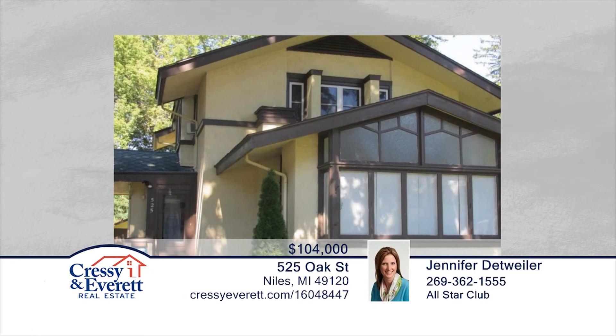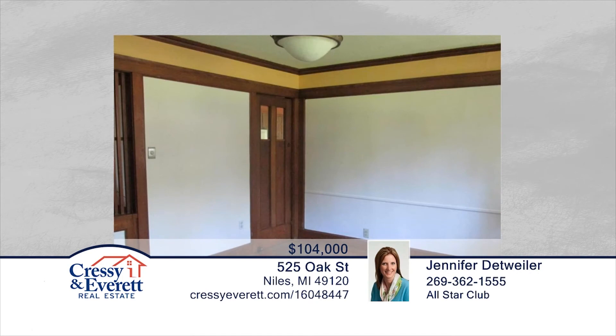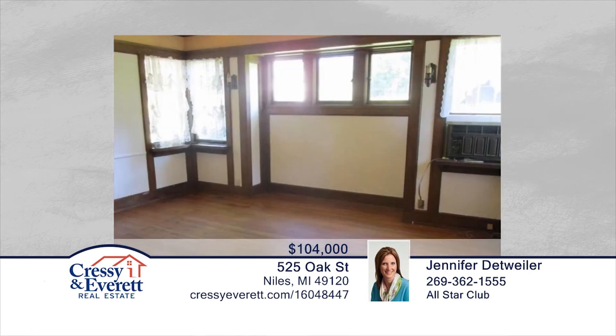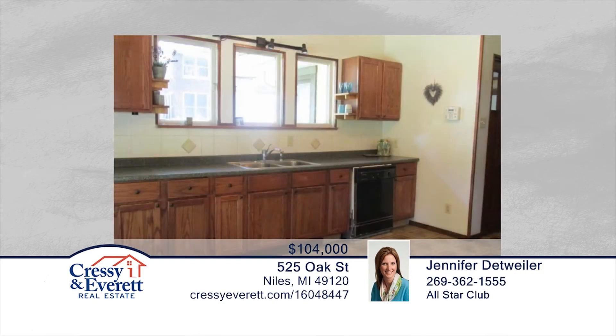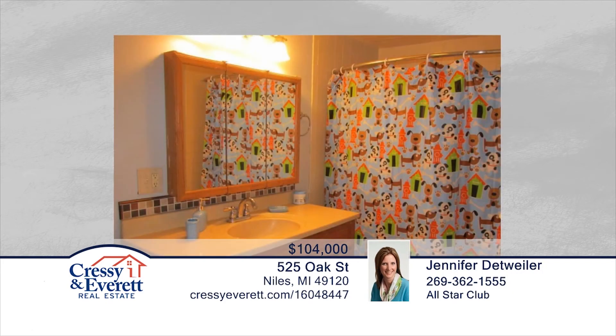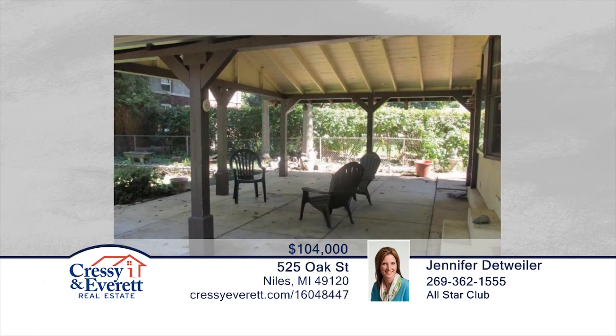Looking for a home with tons of potential? This is it. This large, four-bedroom, two-bath home is known as a Frank Lloyd Wright style and is a must-see. This home has been freshly painted and boasts large rooms with original hardwood flooring. The home sits on a double lot with a fenced-in backyard that's perfect for entertaining. Move right in and add your personal touches with a call to Jennifer Detweiler. Call now before it's gone.